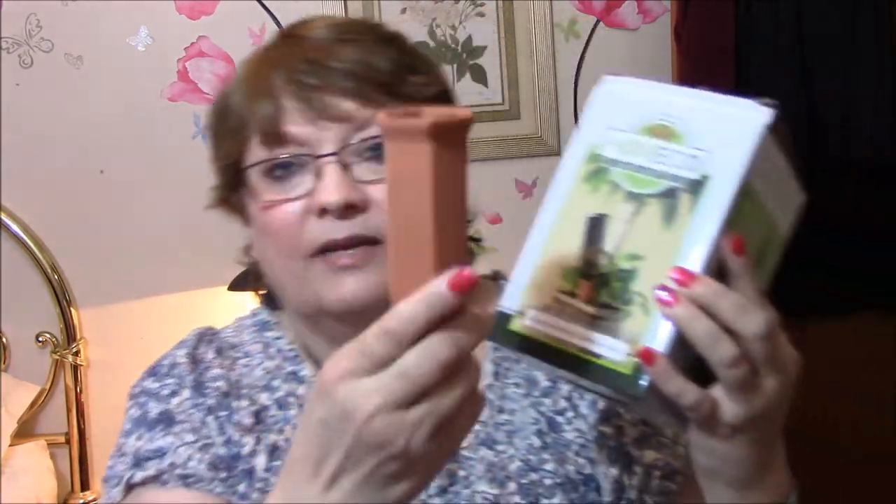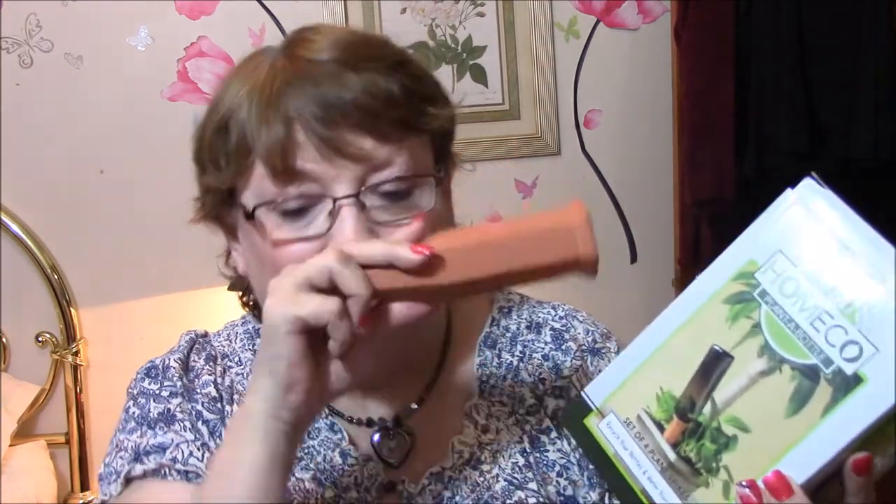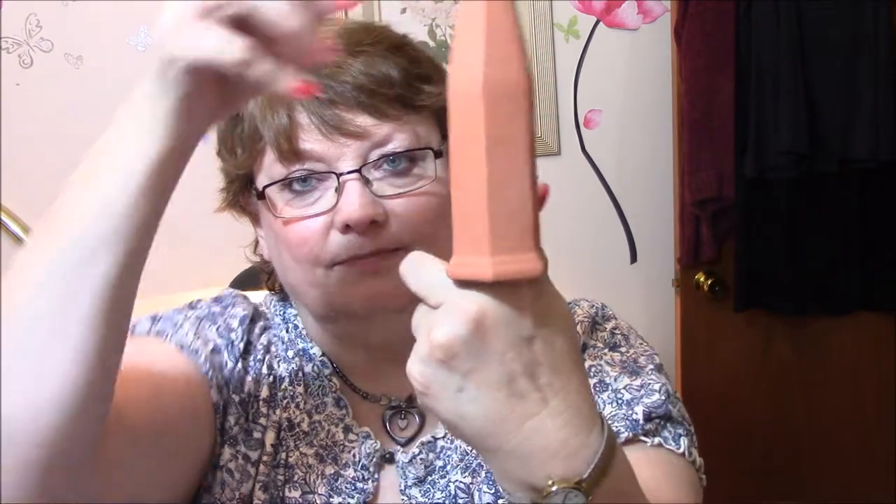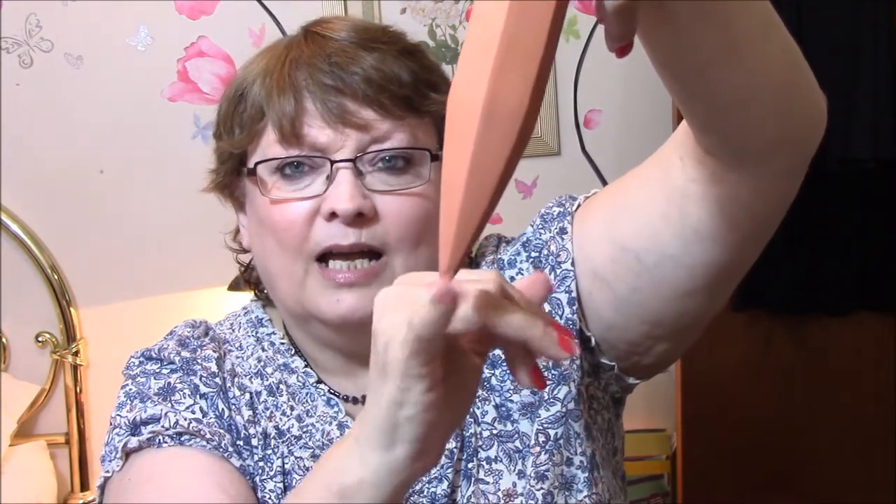What you do is you take these — they're like clay. I used to have a roaster made out of this stuff that you would just put your roast in and it would bake in the microwave. Anyway, you put the lip of your bottle inside here like this, and then you put this in the plant — excuse me — and it just automatically waters it. There are four of them in here, so I could get four plants.